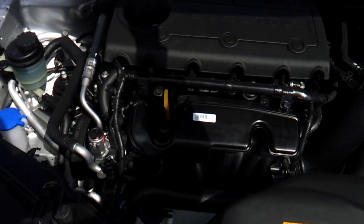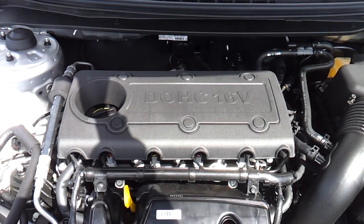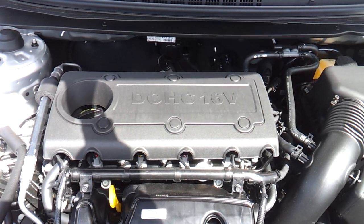It has a 2.0-liter 4-cylinder engine, dual overhead cam, 16-valve.